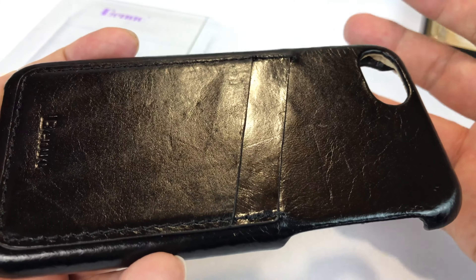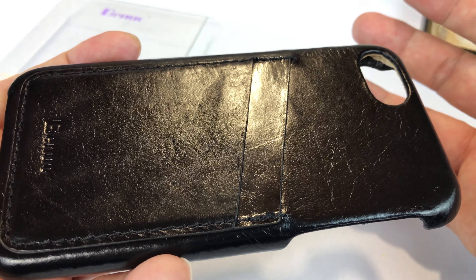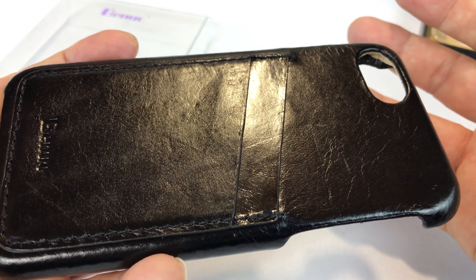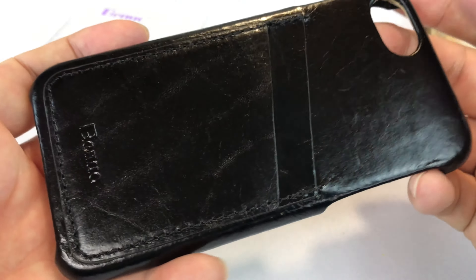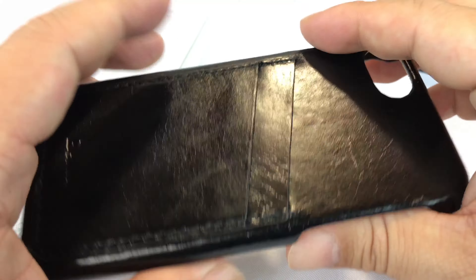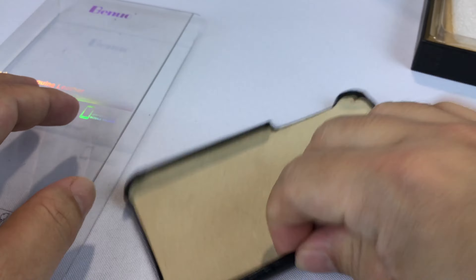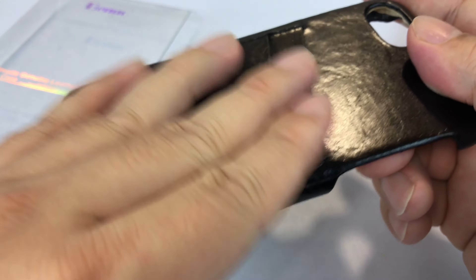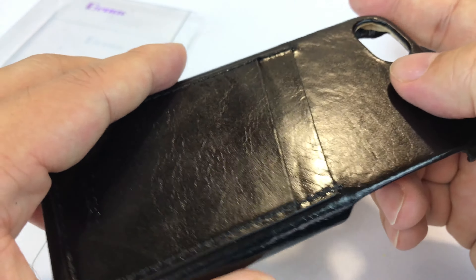If you have an iPhone 6 or an iPhone 7 in the normal size — the 4.7 inch screen, I think — this is going to dress it up, especially if you have the space gray or black. This is going to look really nice and give you some protection on the backside. If you're into leather, this feels good — you could rub this up against your skin and be very happy.